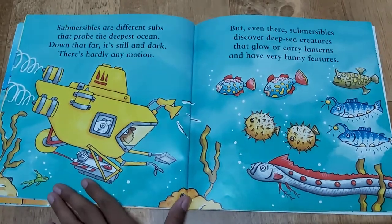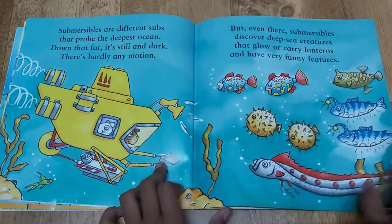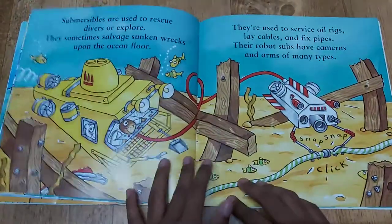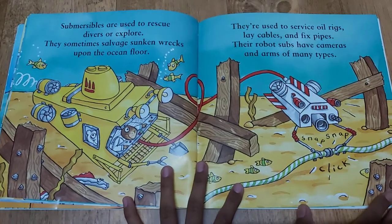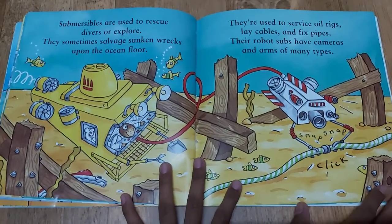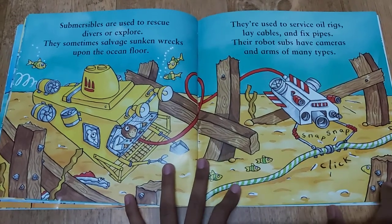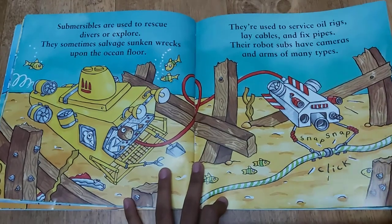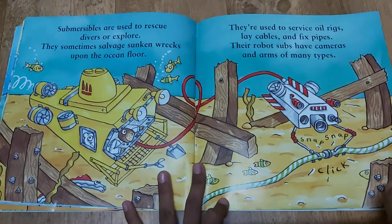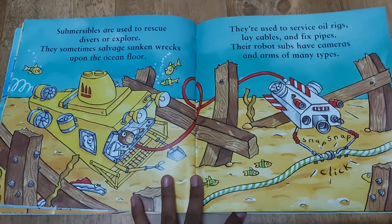Like angler fish and puffer fish and eels. Submersibles are used to rescue divers or explore. They sometimes salvage sunken wrecks upon the ocean floor. They're used to service oil rigs, lay cables and fix pipes. Their robot subs have cameras and arms of many types.